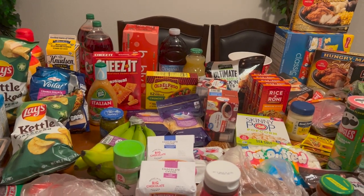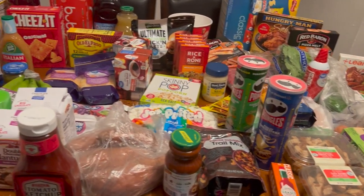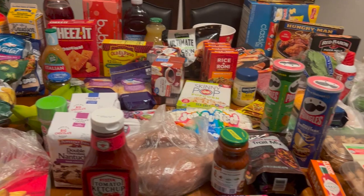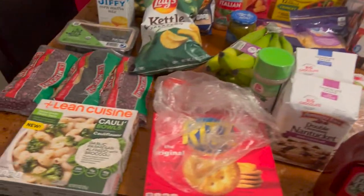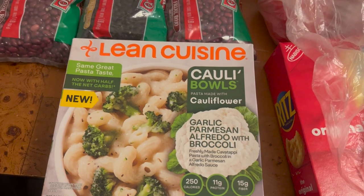Okay guys, I want to show you our grocery haul. We went to two different stores - Walmart and Stater Brothers. So let's start over here to the left.